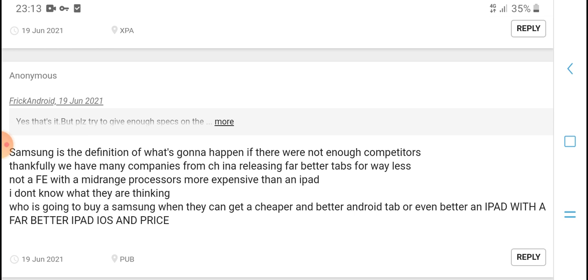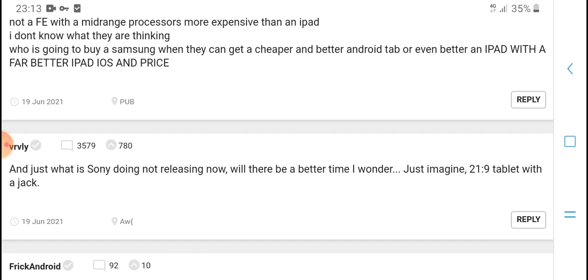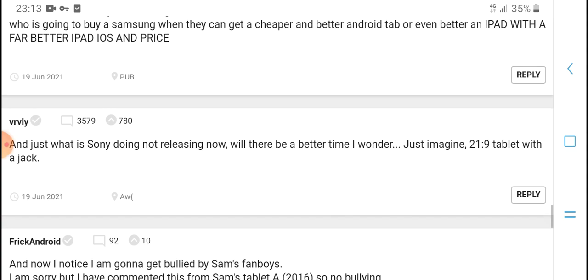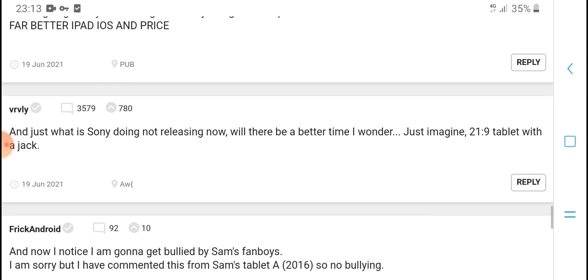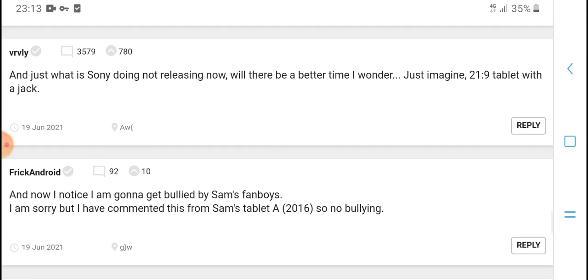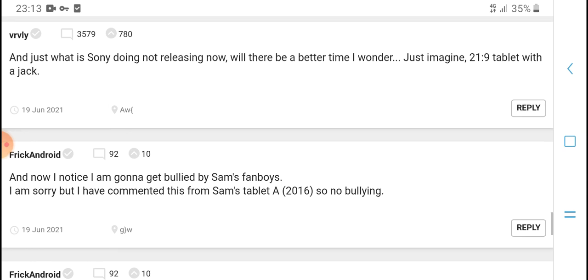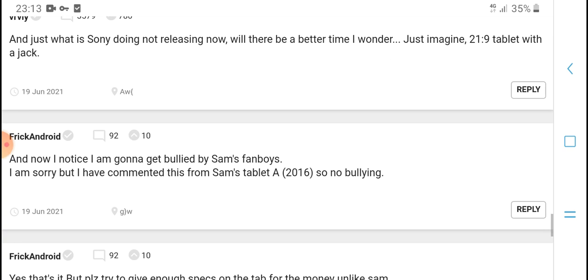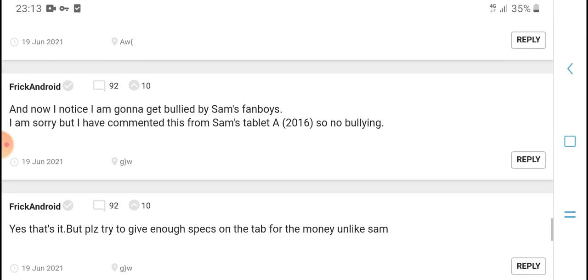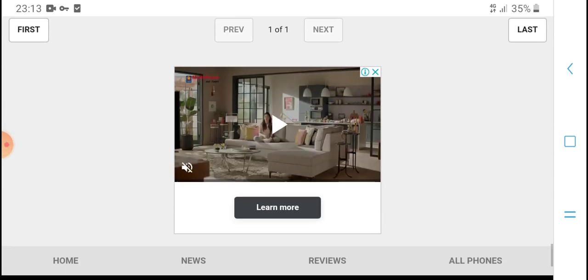The speaker considers alternatives to the iPad at a better price. They mention commenting about buying a tablet recently and discuss tablet purchases in English.